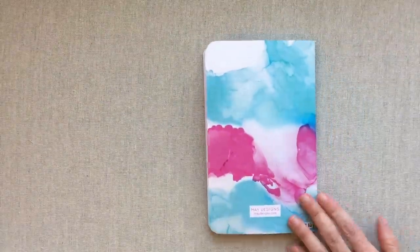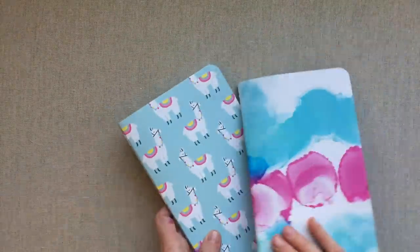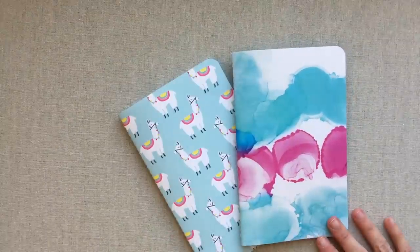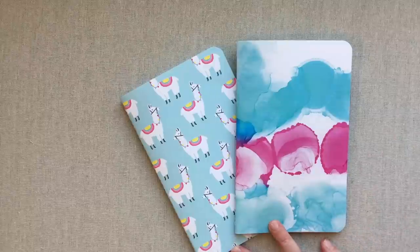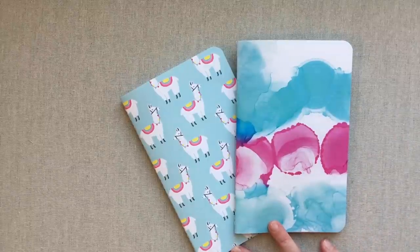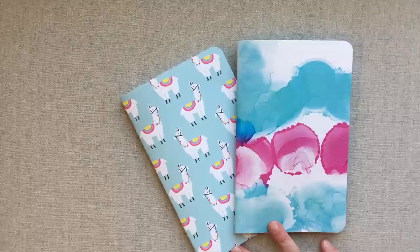If you use May Designs and I'm new to them, I would absolutely love to hear your testimonials down below — how your notebooks have held up, what your favorite products are, your favorite inside layouts, how you like their paper, any info you want to give me. I would love to hear from you if you've been a user of May Designs. Thanks for watching, happy planning, and we'll see you next time!